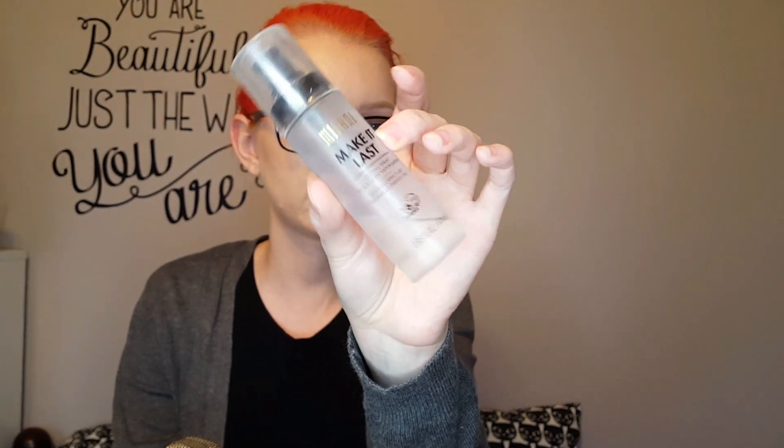For a setting spray, I'm going to bring the Milani Make It Last, and I'm also going to bring my backup because I did buy one. This one is almost gone as you can see. This is my favorite setting spray. I only have the matte one from Wet n Wild, which leaves white spots all over my face, so I don't really use that one. And I have the Make It Dewy from Milani, but I want to make sure my makeup lasts and I don't want it to be dewy. So that's why I'm bringing high-performance foundations and powders and everything.